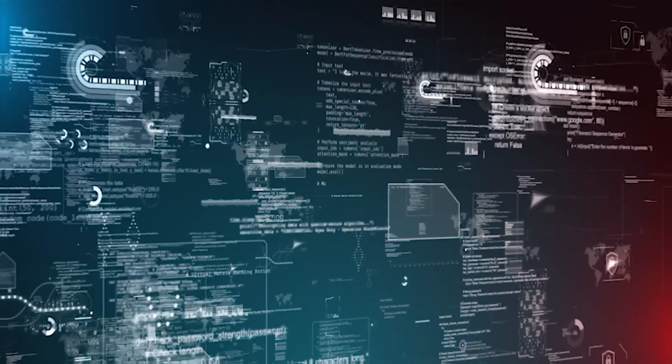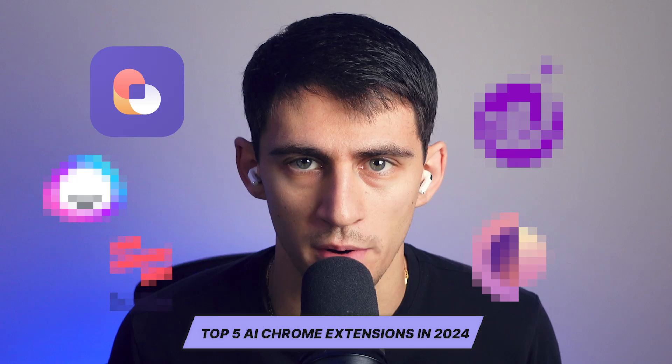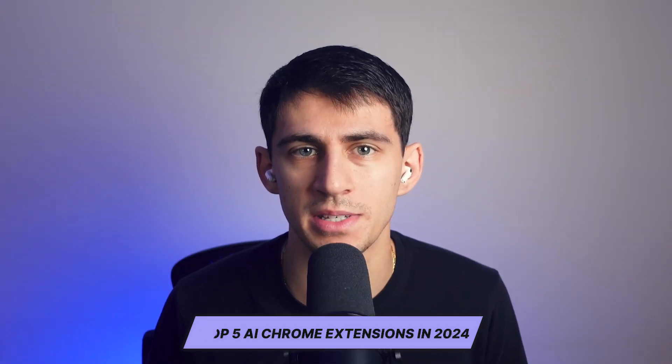Hey there. Ever feel like there are so many AI tools out there and you're just not sure which one's worth adding to your workflow? We've all been there. Today we're going to dive into the top five AI Google Chrome extensions of 2024. These tools are designed to save you time and simplify your workday without overwhelming you. Stick around and you might just find the perfect tool to give your productivity a boost. Let's dive right into it.